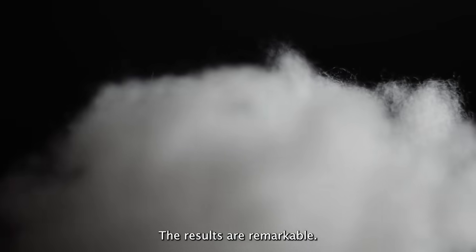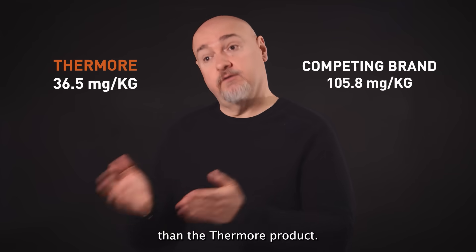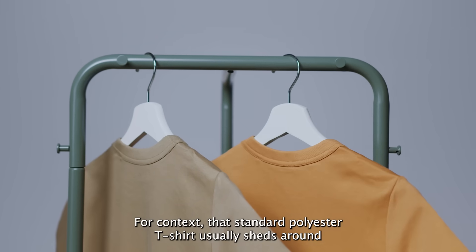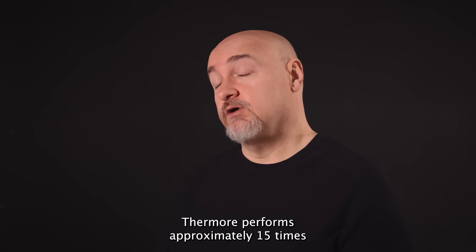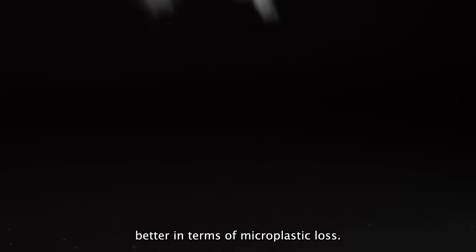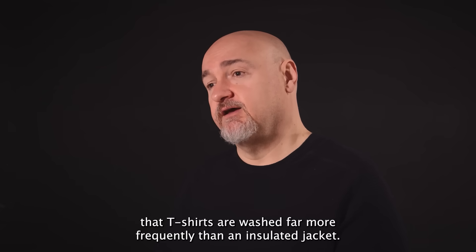The results are remarkable. The competing brand lost three times more microplastics than the Thermor product. For context, a standard polyester T-shirt usually sheds around 569 mg per kg of microplastics. Thermor performs approximately 15 times better in terms of microplastic loss. It's important to note that T-shirts are washed far more frequently than an insulated jacket.